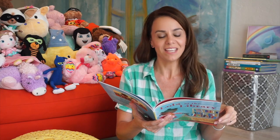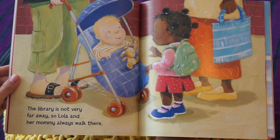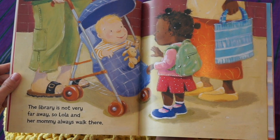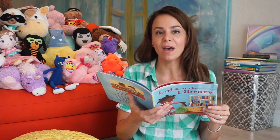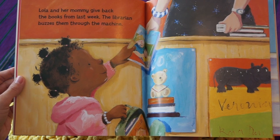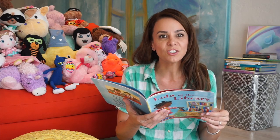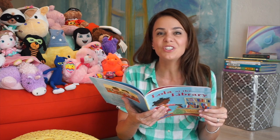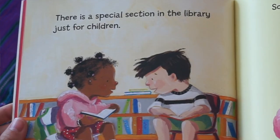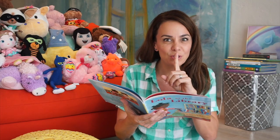The library is not very far away, so Lola and her mommy always walk there. Lola and her mommy give back the books from last week. The librarian buzzes them through the machine. There is a special section in the library just for children. It is really cool. Nobody ever says shh.